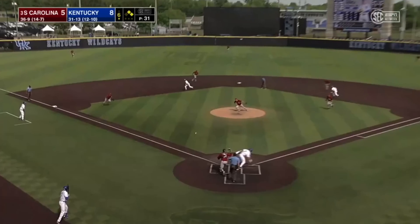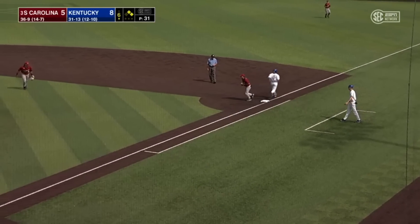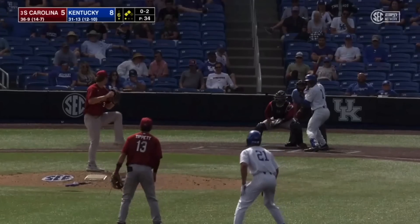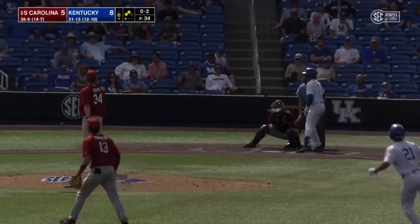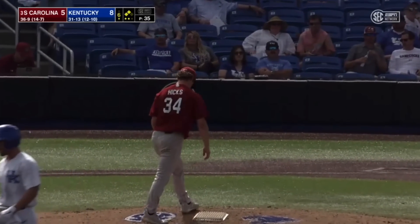First pitch to Church, he squares to bunt, lays it down to the third base side. Messina collects it near the mound, throws on to first — and a successful sacrifice. The 0-2 on Burks, taken for strike three. Not a good at-bat there for the Wildcats.